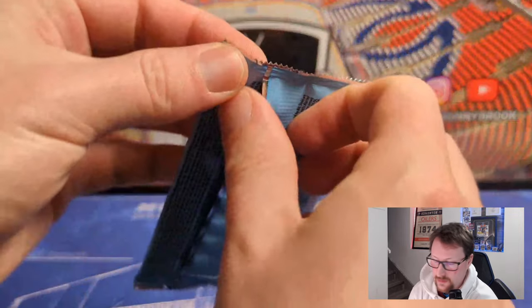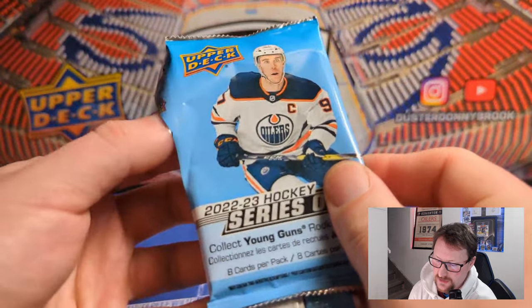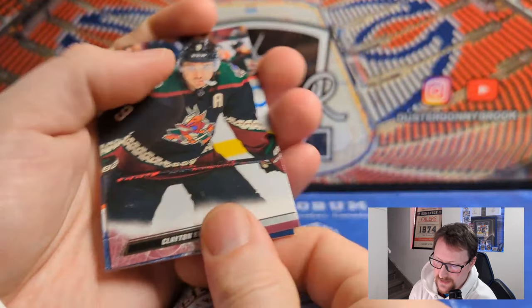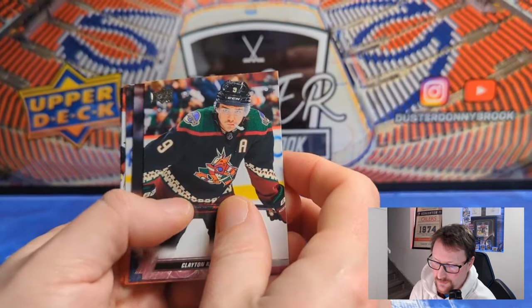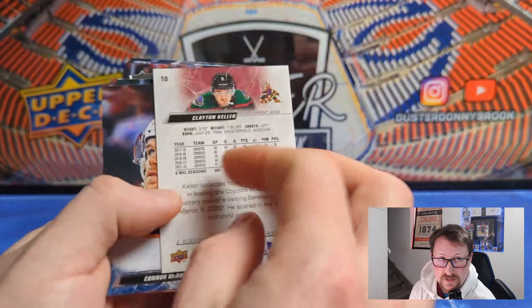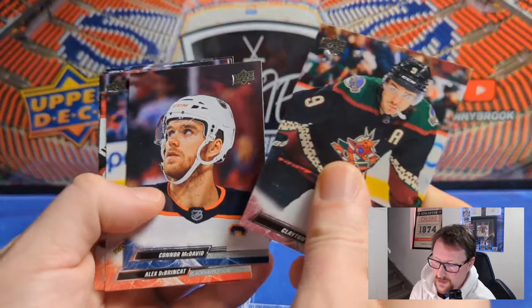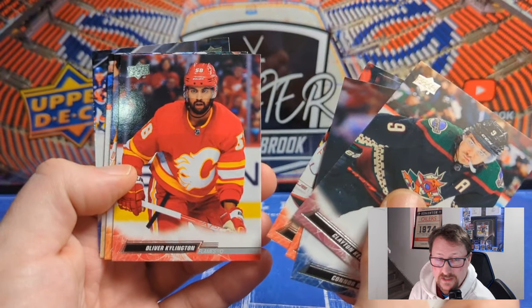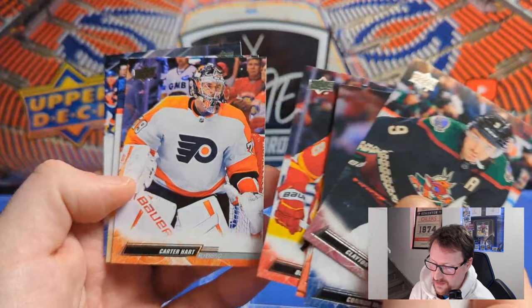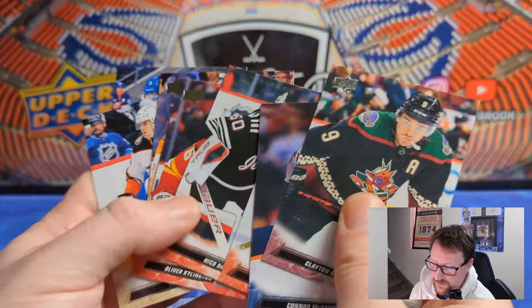Seven packs, box number one. If you guys like hockey card content or any sports card content please subscribe and like the video — I appreciate it. Base cards: Clayton Keller, Connor McDavid, Alex DeBrincat, Nico Daws, Oliver Ekman-Larsson — somehow Ekman-Larsson starts with a K on this one — Carter Hart, Troy Terry, and Adam Pelech. Starting off with a base pack — get it out of the way early I suppose.